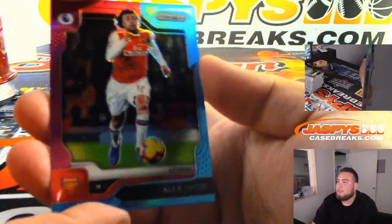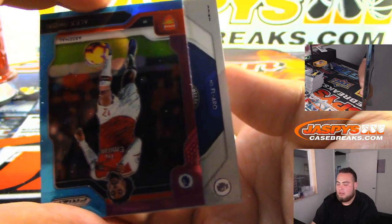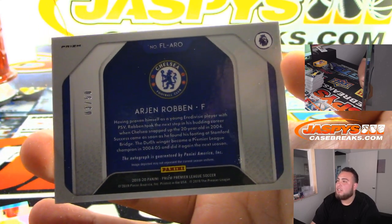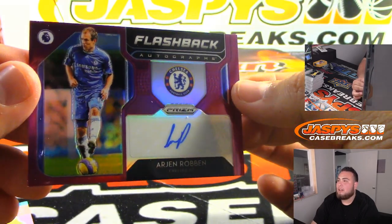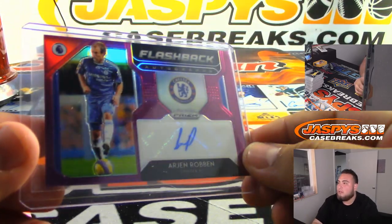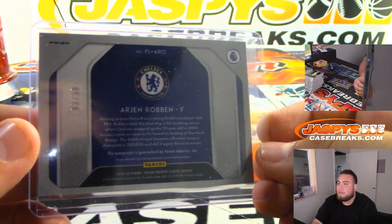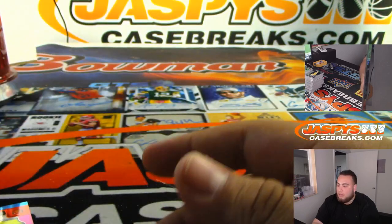Alrighty folks, the numbered autograph is behind this guy — first let me show you this guy, Alex for Arsenal. And wow look at this — there's the numbered autograph out of 50, Arjen Robben! Flashback autographs. That is gonna be for Chelsea — Josh Bruce. And there you go folks, that was the break.